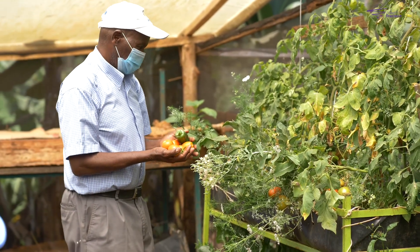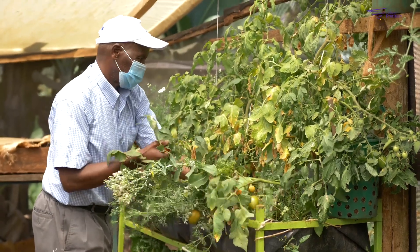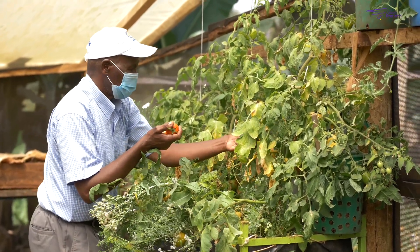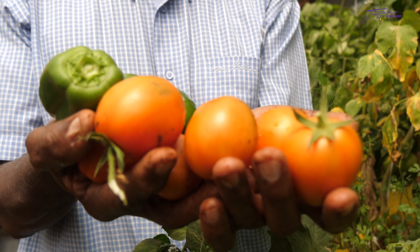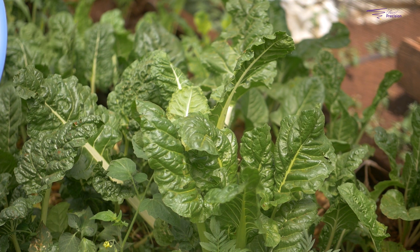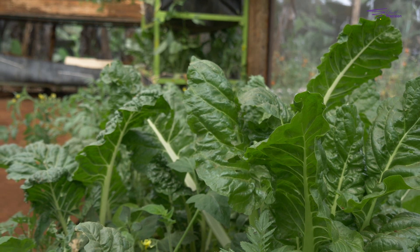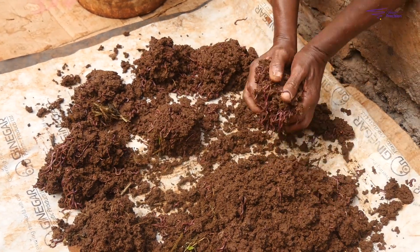When I talk about earthworm farming I also talk about organic farming because they go together — you cannot have organic farming without earthworms. The farming methods all over the world are changing, and people are moving from non-organic farming to organic farming. This means a lot of farmers are taking up this challenge. There is a lot of potential in earthworm farming to sell earthworms to farmers who are doing organic farming.